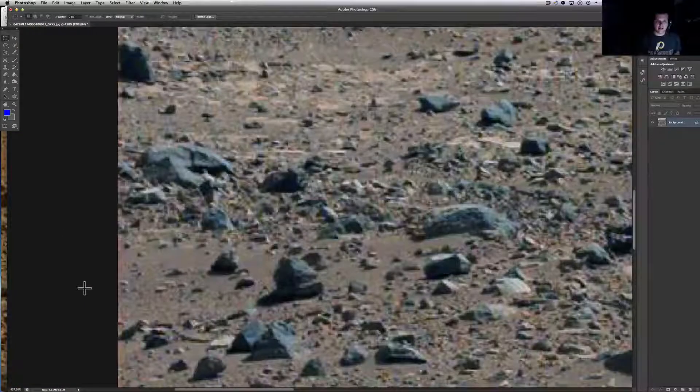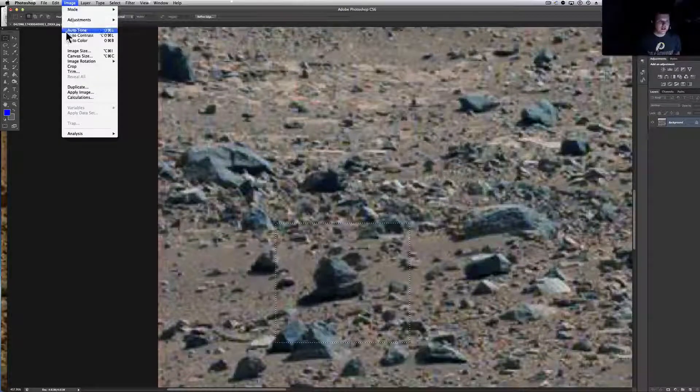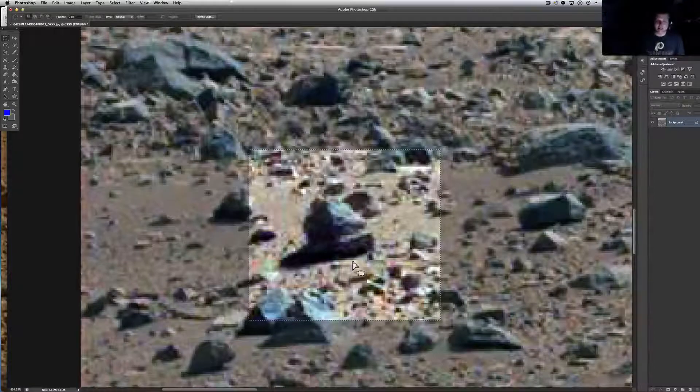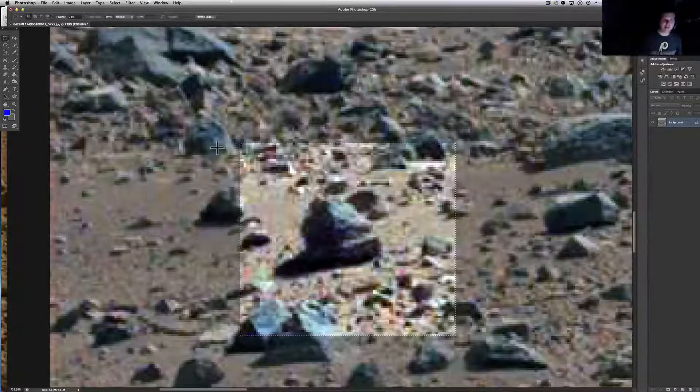Let me check out this little robot head guy too. Image, Adjustment, Auto Color. You can really see it there — an eye, an eye, a mouth right there, an eyeball, an eyeball, and there's like some visor on it. It could be just a standard rock, but it looks like the head of something — like a robot head. It looks like C-3PO if it were painted gold.